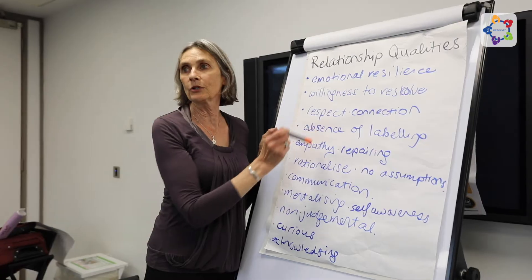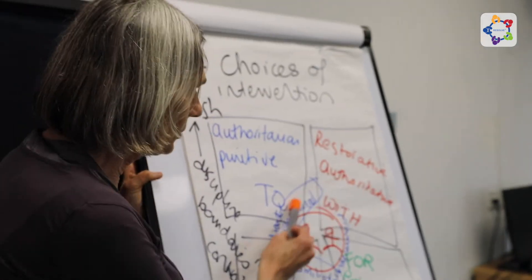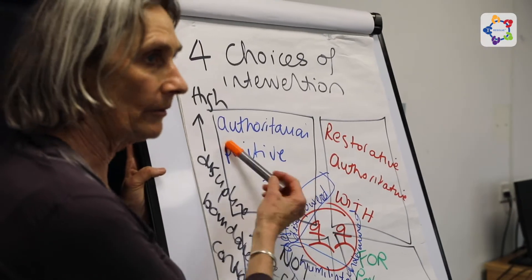Resolve is the application of the restorative approach within the health sector and generally within the organisation as a whole, to take a stock take on the health of relationships and how that organisational culture responds when relationships are under strain.